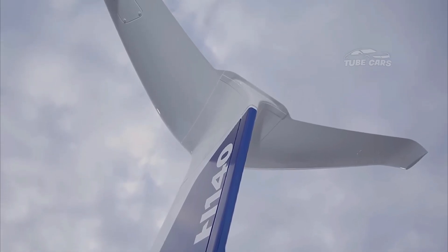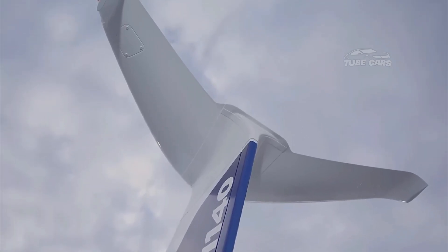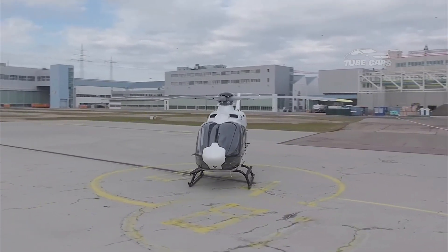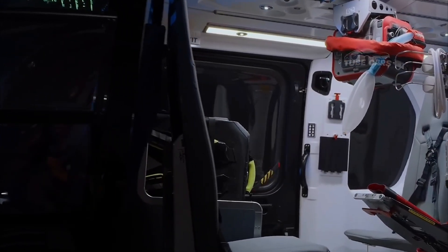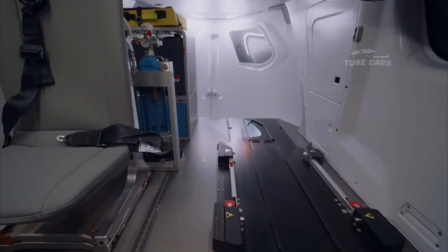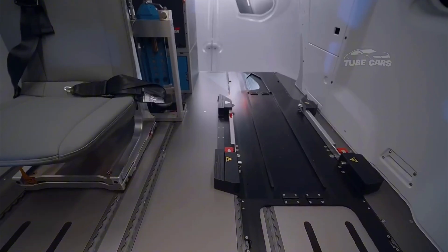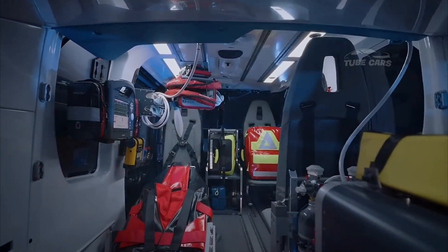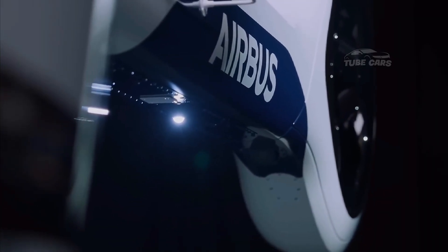With a focus on versatility, the H-140 could be designed for both civil and military applications, making it a strong contender in the helicopter market. The H-140 could incorporate advanced materials, such as lightweight composites, to improve durability and reduce weight, resulting in better fuel economy and longer range.